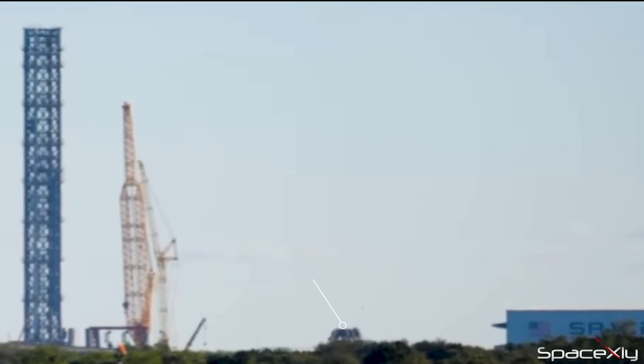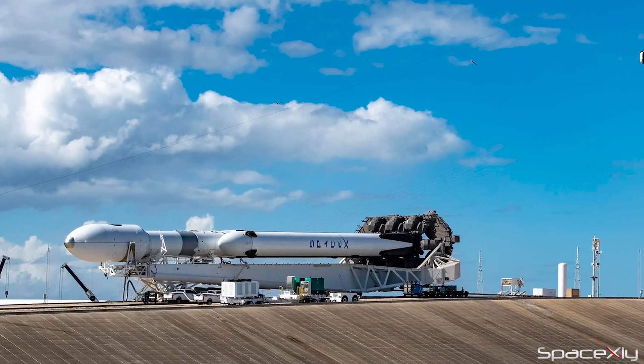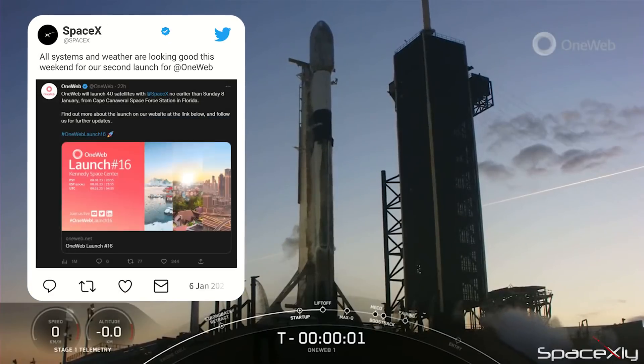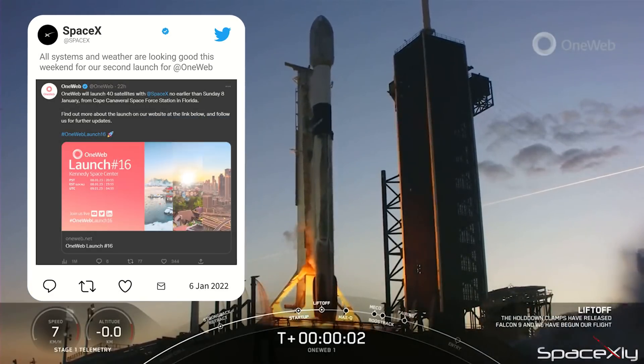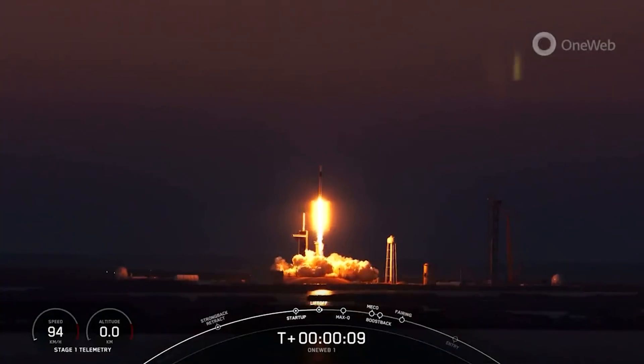The transporter erector has already been moved and placed outside the entrance of the hangar. It will enter inside the hangar once the door is open and the Falcon Heavy will be attached for rollout. SpaceX is also launching one Webcast-16 mission on Sunday from Space Launch Complex 40 at Cape Canaveral Space Force Station in Florida. This will be SpaceX's second launch of the year.